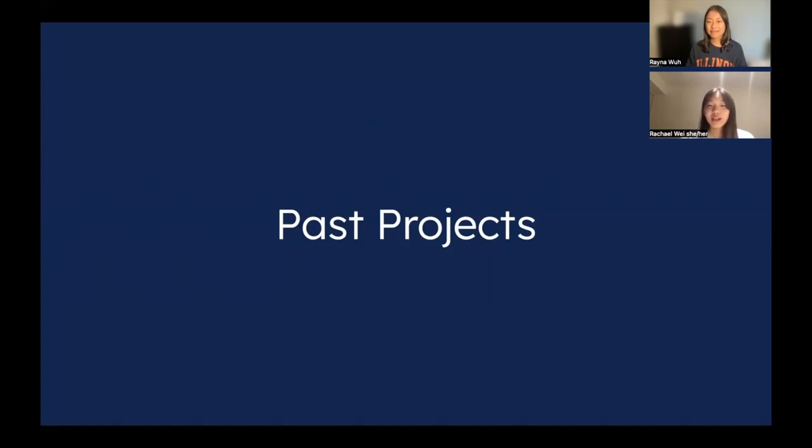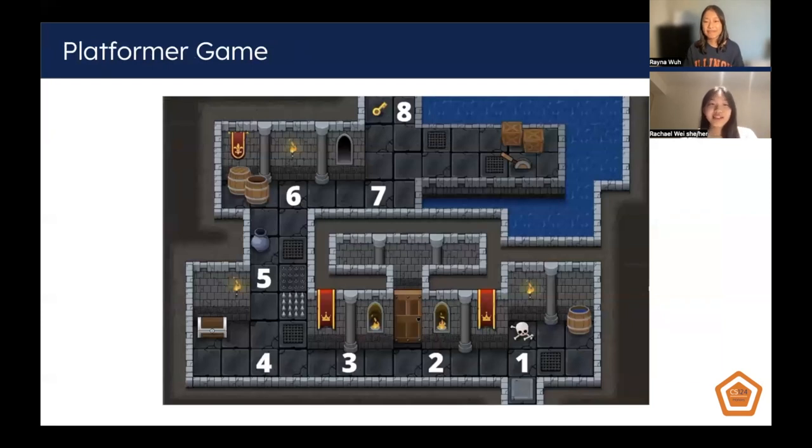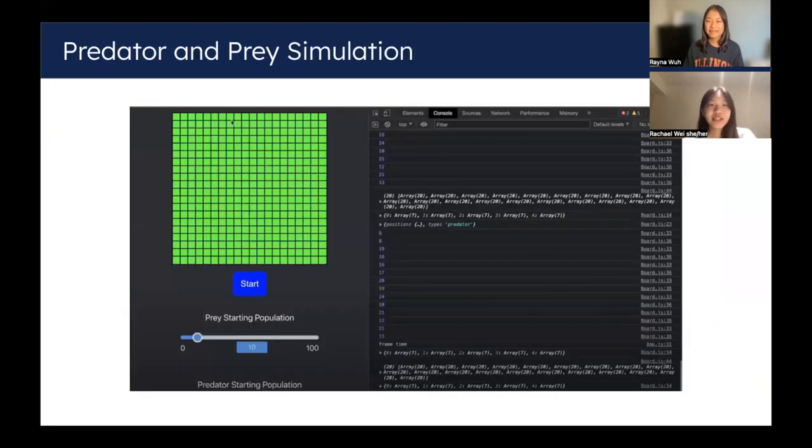Here are some examples of past projects that students have done. The first one is called Sign Sign Revolution — a game that uses computer vision technologies to identify American Sign Language letters and teach you how to sign while playing in a format like Dance Dance Revolution. The second is a game that transitions from a 2D view into a 3D view with many levels to complete. The next is a predator and prey simulation that lets you imitate prey movement once you've selected a coordinate. We show these projects because no matter what your interests are, you can create a project you love with people who share them. These projects and others are featured in our Hall of Fame on our website.